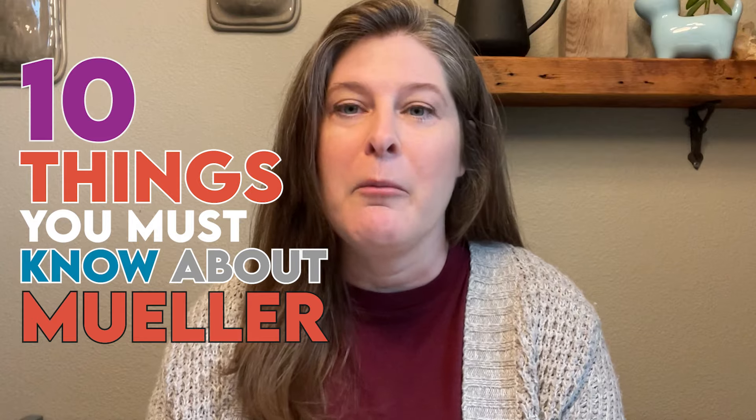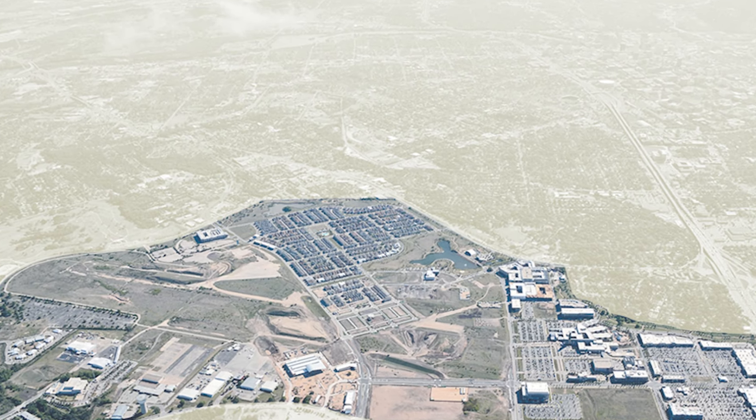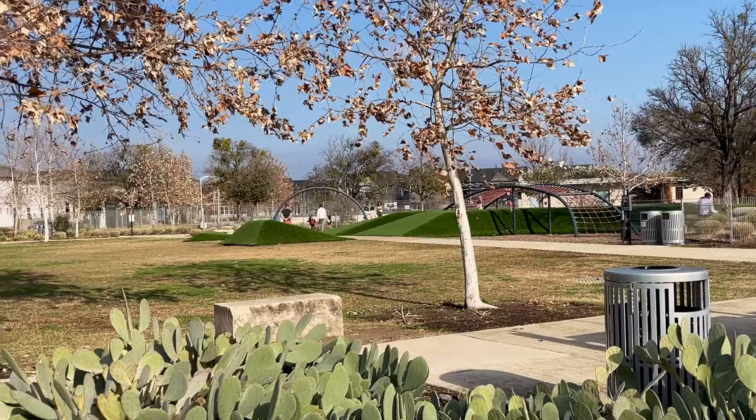Number one: green space. Austin's Mueller neighborhood spans over 700 acres of the old airport site, with 20% of that being park space. Every resident lives within 600 feet of green space, from the large multi-purpose lake park to the many pocket parks throughout.